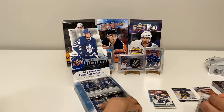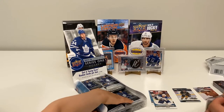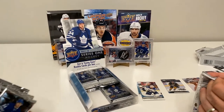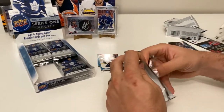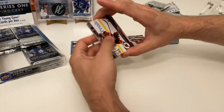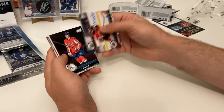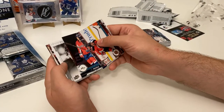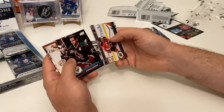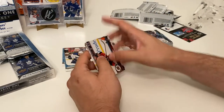How many packs left? Doesn't matter — opening the next pack right now. One, two, three packs left. We've got a Taylor Hall, Rick Nash, Jay Beagle, and a Portraits of Tyson Jost — that's our second portrait. Also Oliver Ekman-Larsson, Matt Murray, Paul Byron, and Jake McCabe.